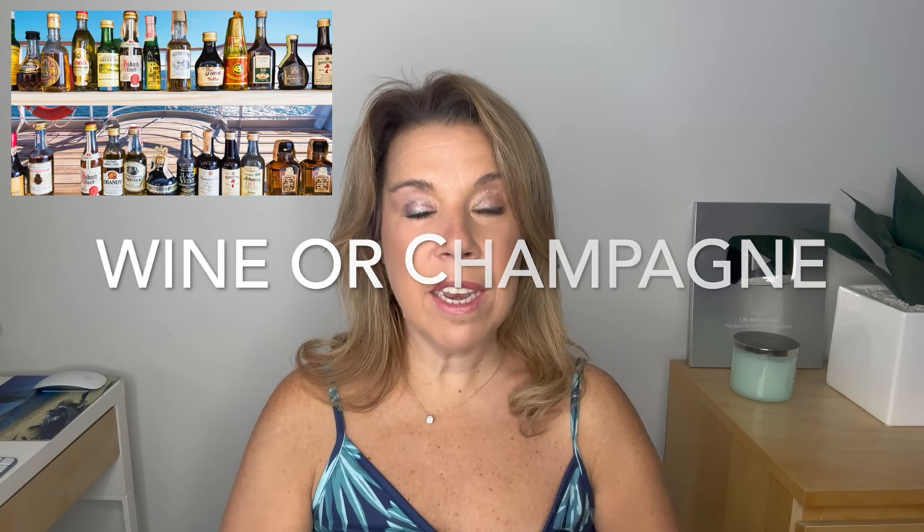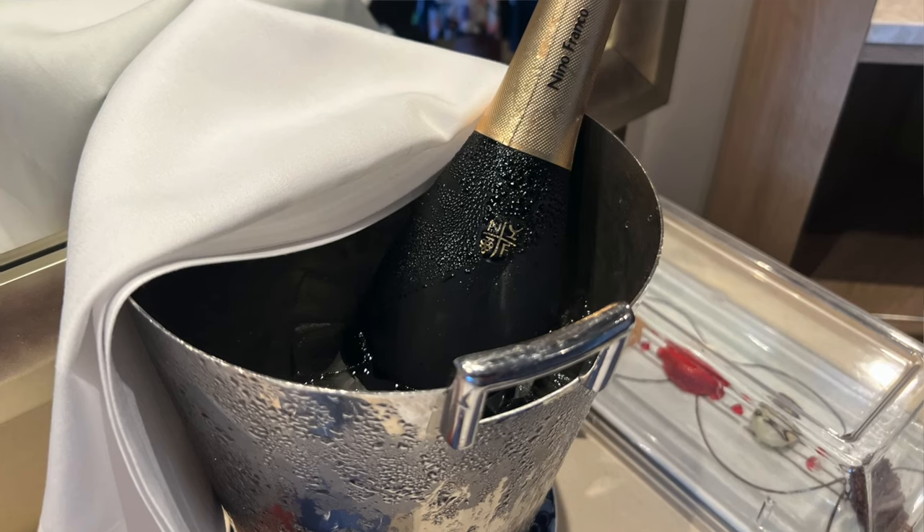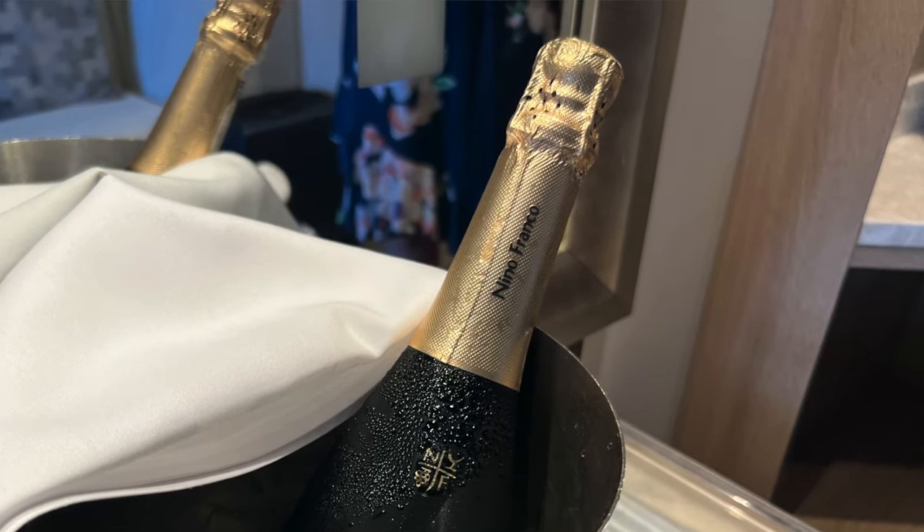Wine, champagne, and any mini alcohol bottles. These are items if you have them in your cabin — either given as a gift from a travel agent, from the cruise line, or because you have a mini bar setup that comes with your loyalty status. Any of those items that are left over at the end of the cruise are yours to keep.